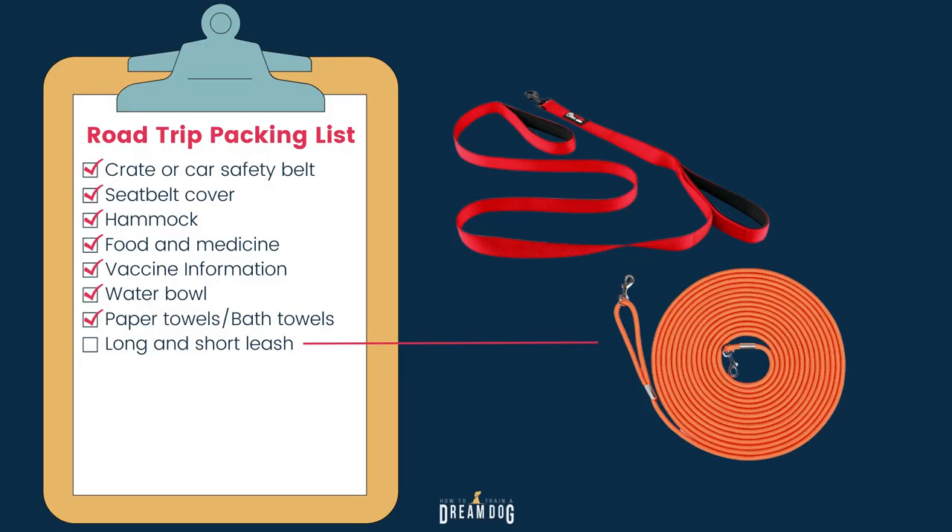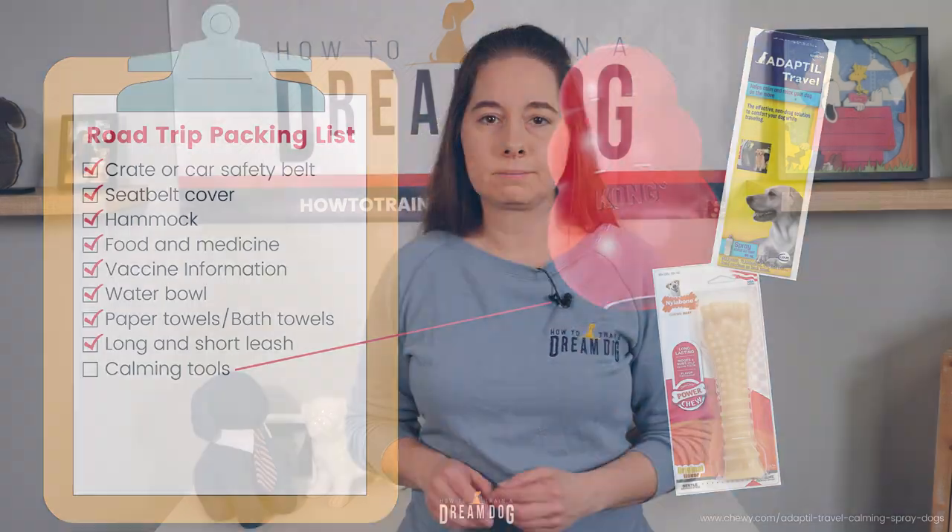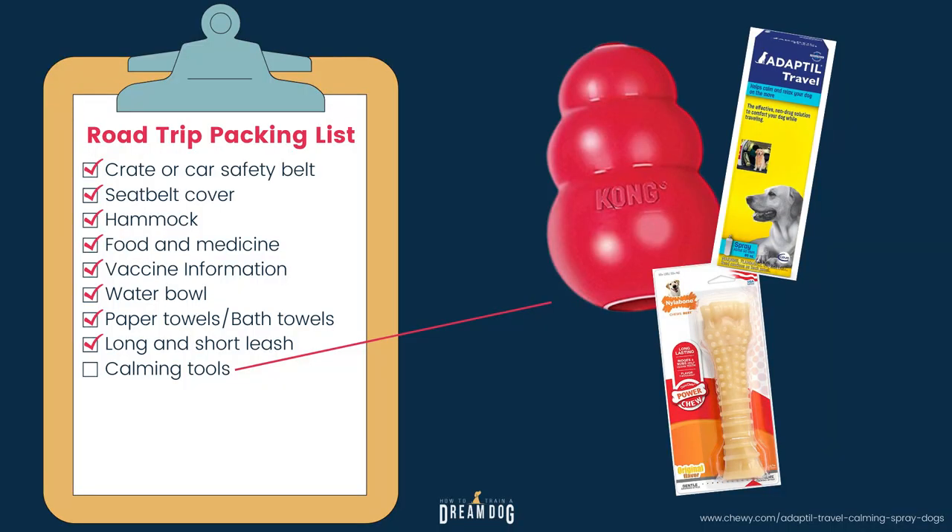Be sure to bring your long and short leash as well. The long leash is great for sniffing and exploring at parks while taking a driving break, and the short leash is good if you're going inside stores or walking through hotel lobbies. Bring some calming tools for hotel rooms or downtime — things like Kongs, chew toys or fillable puzzle toys to keep your dog's brain busy. This will also help him decompress if it's been a long journey.